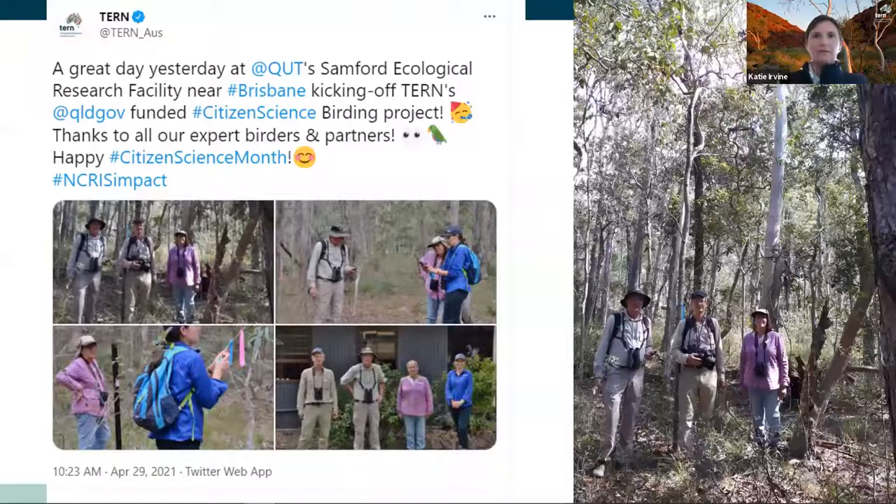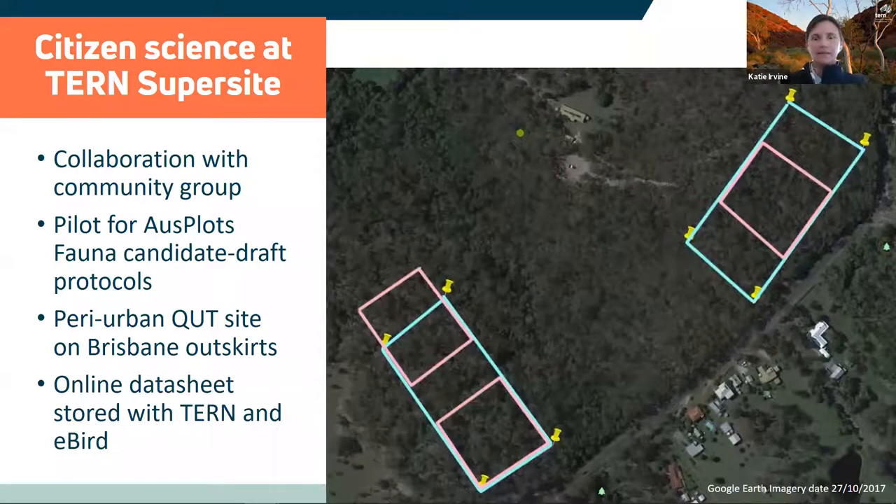The second citizen science project we are working on is a partnership with a local community group in peri-urban Brisbane. Birdwatchers from the group run quarterly bird surveys for TURN. We launched this project in April and we are trialling the bird module of the TURN Ausbox Fauna protocols, which will be rolled out across Australia as an NRM monitoring and reporting tool. These protocols are based on the standardised BirdLife Australia 2 hectares in 20 minute survey method. In this image of the site, the blue rectangles represent the 2 hectare bird monitoring plots, overlaid on pink 1 hectare soil and vegetation monitoring plots which are part of the TURN surveillance network of over 800 plots across Australia.